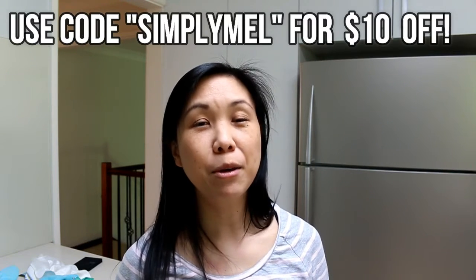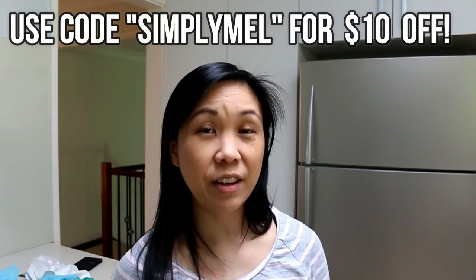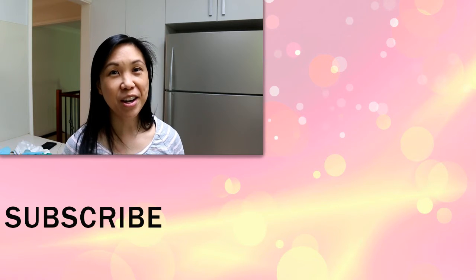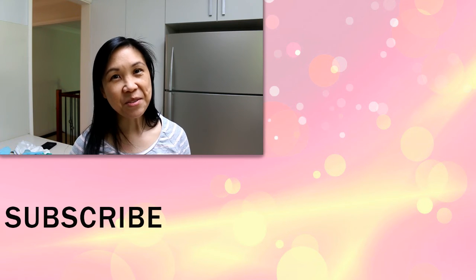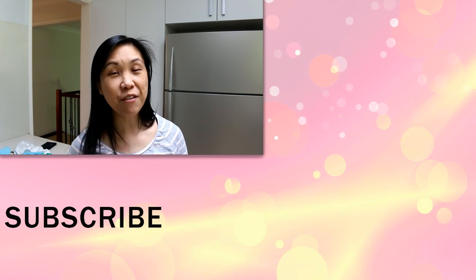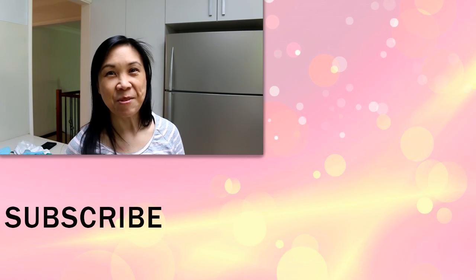I hope you found this video helpful and motivating. If you do want to try the Coe products, you can use my code Simply Mel below for $10 off your first bundle if you are living in Australia. I really enjoyed trying out these products today, so I hope you'll give them a go as well. Thanks so much for watching. Remember to subscribe if you haven't already by clicking on my face below, and I'll see you in my next video. Bye!